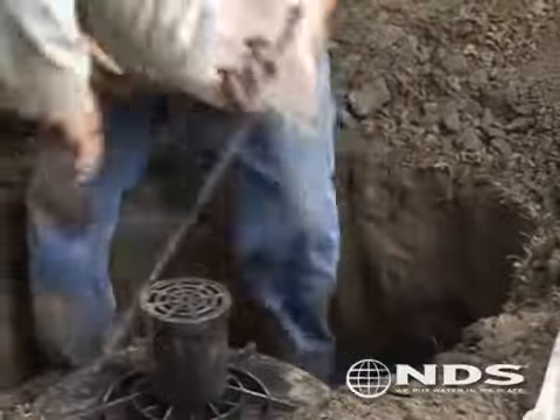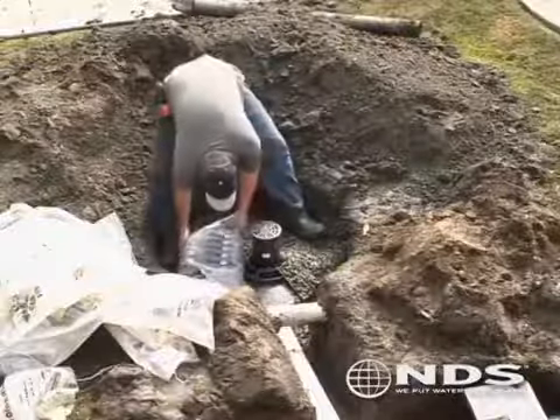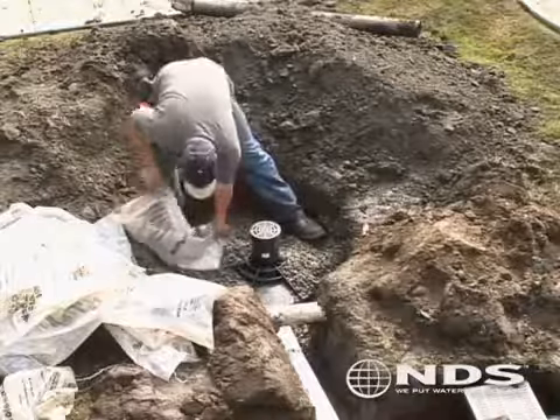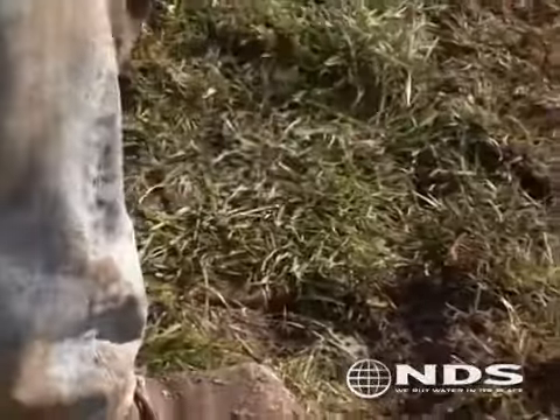Once the flow well is in place, fill the surrounding area around the flow well with at least 1 foot of gravel or crushed stone. Finally, bury the flow well to a minimum of 8 inches deep and finish off the landscape.